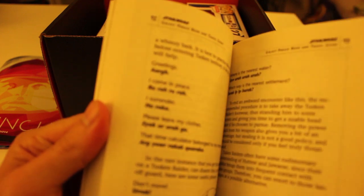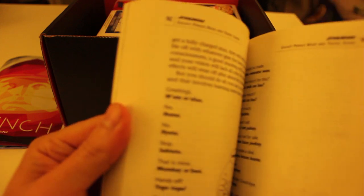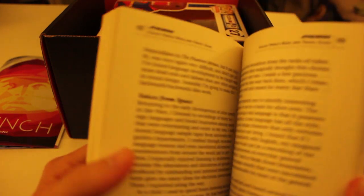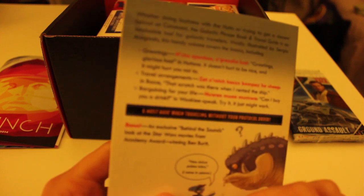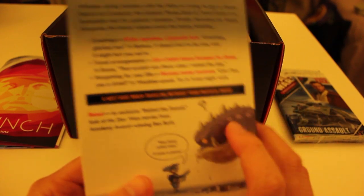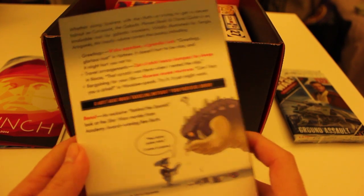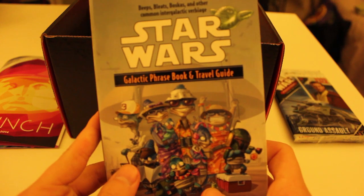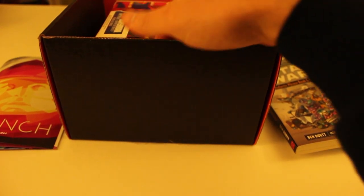They talk not just about translations, but also about situations where you might use them, like bartering or buying a hovercraft and different things like that. These are funny. This will definitely come in handy for my intergalactic travels. Maybe I'll let Allie borrow this one for the next departure.